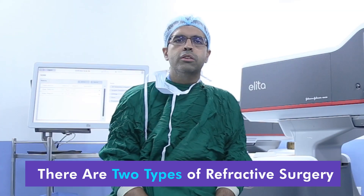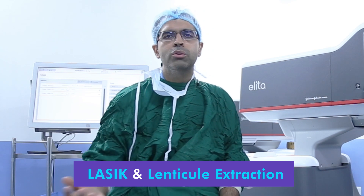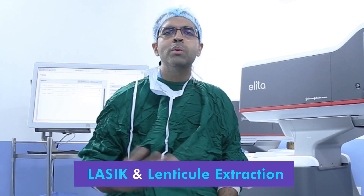There are two basic types of Refractive Surgery that we are following. I will briefly be talking about both the technologies that we are using right now. One is of course LASIK, or laser in-situ keratomileusis, and also another technology known as lenticule extraction.